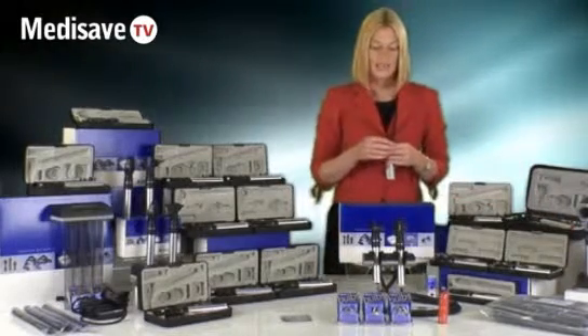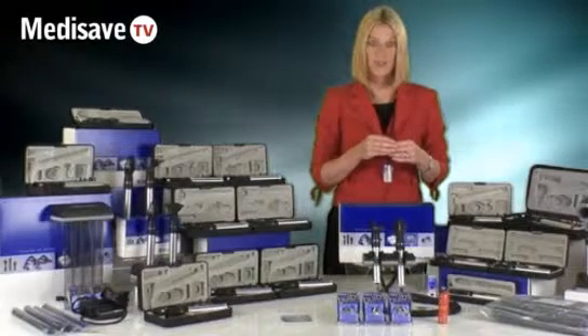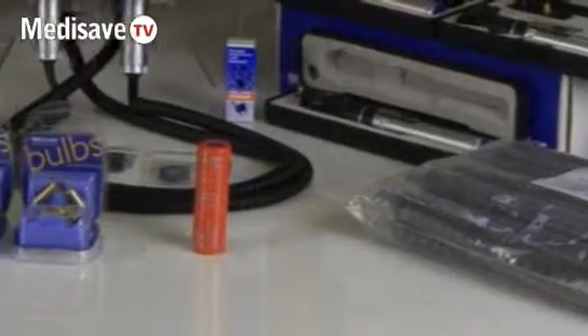MediSafe is also committed to carrying a variety of spares. We always hold spares in stock and these include spare handles, charging systems and spare bulbs such as these.